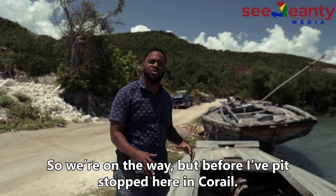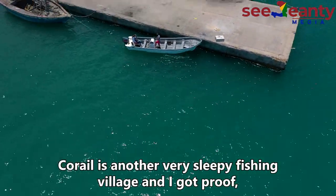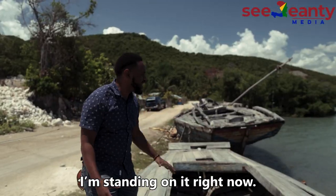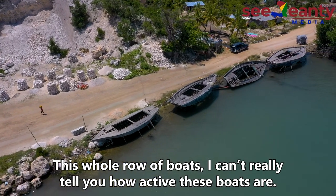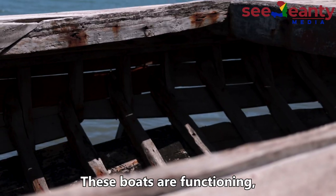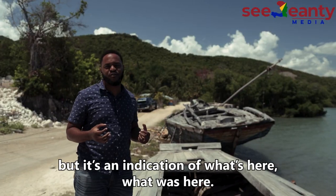But before we did, I pit stopped here in Coral. Coral is another very sleepy fishing village and I got proof — I'm standing on it right now. This whole row of boats — I can't really tell you how active these boats are. I'm seeing some holes at the bottom. I can't say necessarily the boats are functioning.